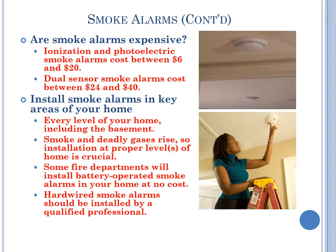Dual sensor smoke alarms cost between $24 and $40. Install smoke alarms in key areas of your home. Every level of your home, including the basement, should have smoke alarms. Smoke and deadly gases rise, so installation at proper levels of the home is crucial. Some fire departments will install battery-operated smoke alarms in your home at no cost. Hardwired smoke alarms should be installed by a qualified professional.